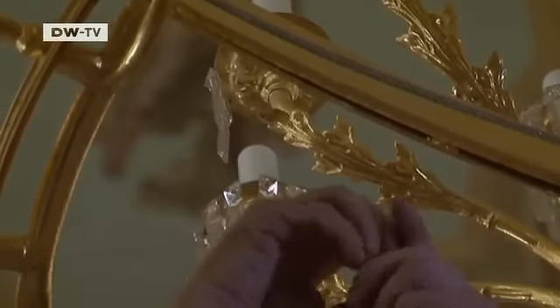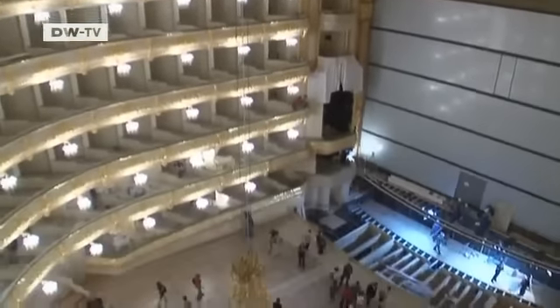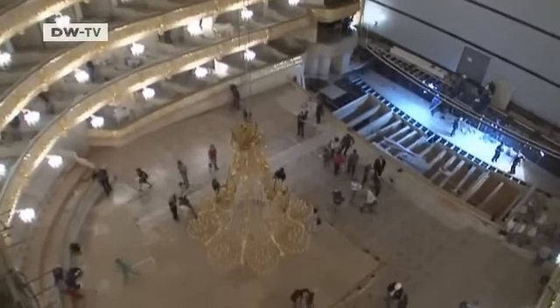The chandeliers also had to be restored. Experts worked on the huge one in the auditorium for two years. This chandelier dates from the 19th century, and it will hang here for a long, long time to come. It's a symbol of the Bolshoi Theater, like the chariot sculpture out front.